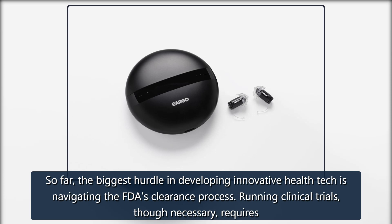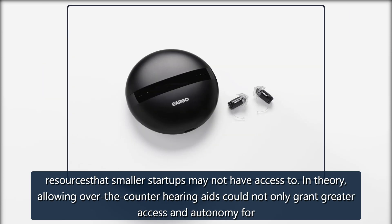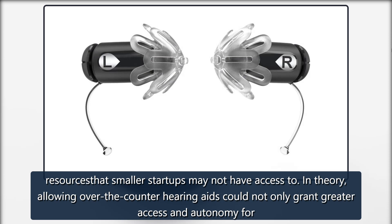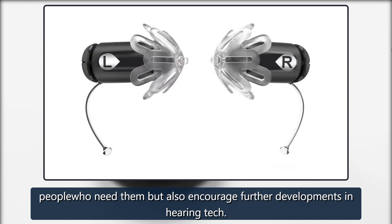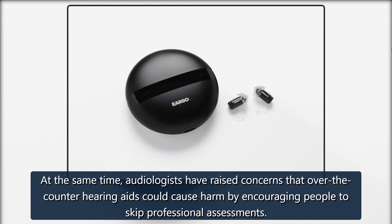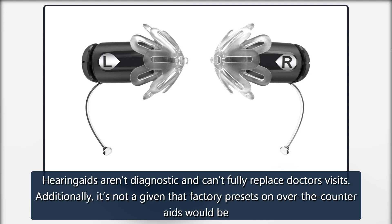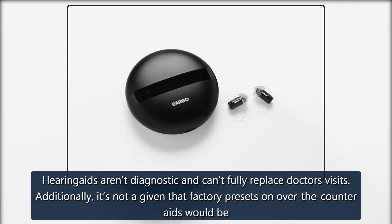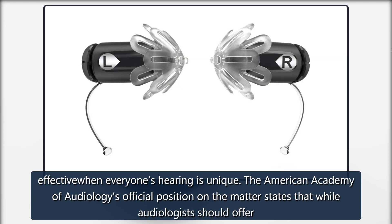So far, the biggest hurdle in developing innovative health tech is navigating the FDA's clearance process. Running clinical trials, though necessary, requires resources that smaller startups may not have access to. In theory, allowing over-the-counter hearing aids could not only grant greater access and autonomy for people who need them, but also encourage further developments in hearing tech. At the same time, audiologists have raised concerns that over-the-counter hearing aids could cause harm by encouraging people to skip professional assessments. Hearing aids aren't diagnostic and can't fully replace doctors' visits. Additionally, it's not a given that factory presets on over-the-counter aids would be effective when everyone's hearing is unique.